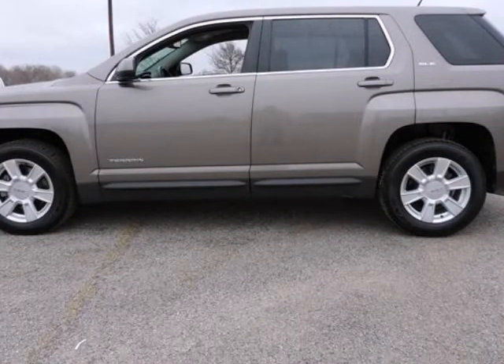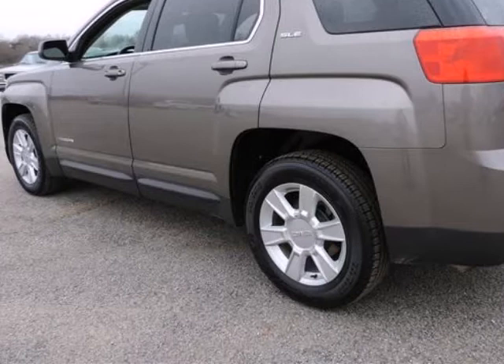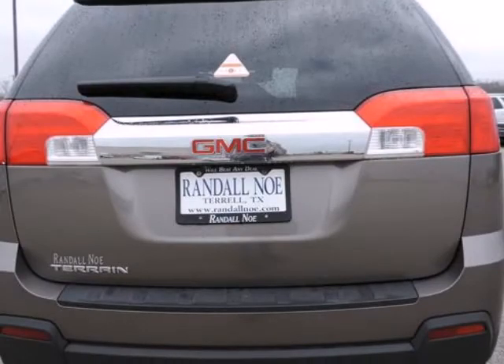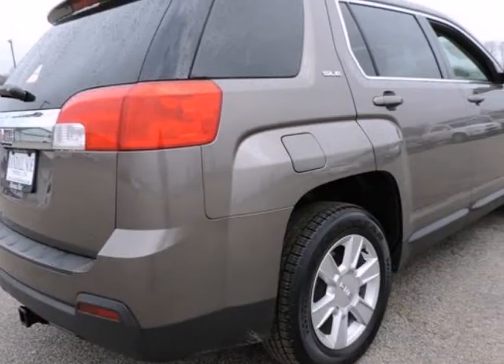This 2010 Terrain is for GMC fans looking everywhere for that perfect SUV. When H2O starts showing up in the weather forecast, the front-wheel drive power delivery will help keep you in control of things. U.S. News reports that the Terrain impresses test drivers with its value, excellent fuel economy and attractive interior.